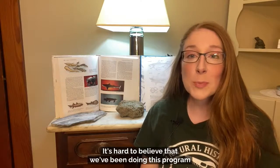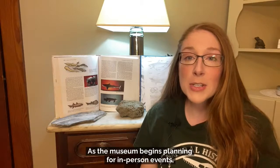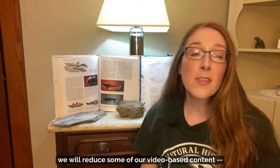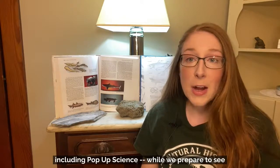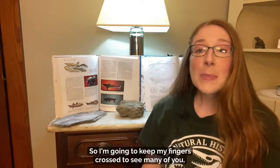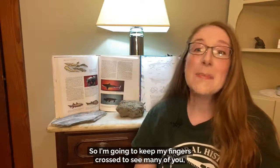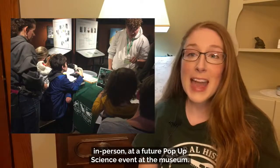I am so excited that you're joining me for this final and very special episode. It's hard to believe that we've been doing this program as a video series for over a year now. As the museum begins planning for in-person events, we will reduce some of our video-based content, including Pop-Up Science, while we prepare to see our wonderful visitors at drop-in programs once again. So I'm going to keep my fingers crossed to see many of you in person at a future Pop-Up Science event at the museum.